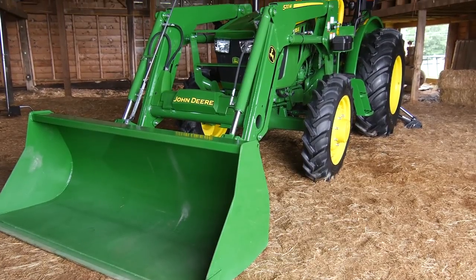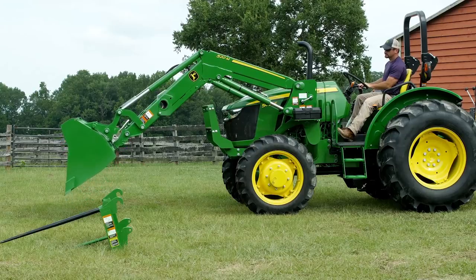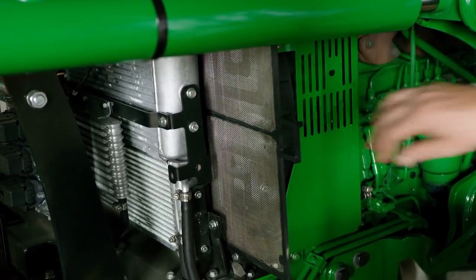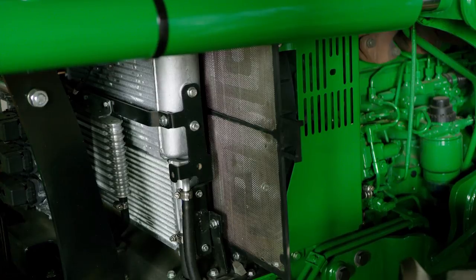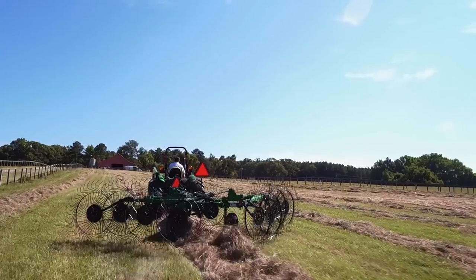As a side note, the H240 loader has been renamed to the 520M, which aligns better with other products. We've also made some changes to make your day quicker and easier — the radiator screen can easily slide out to clean or simply blow off. This is a real time saver in dusty conditions like rotary cutting or raking hay.